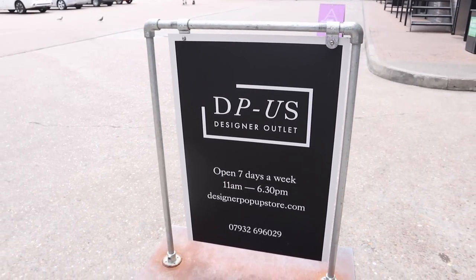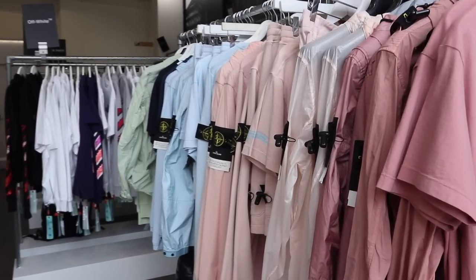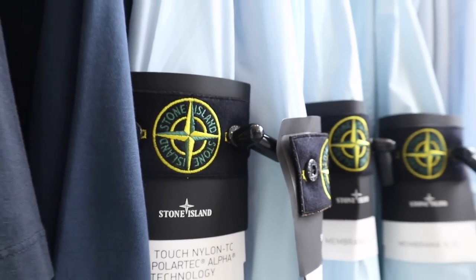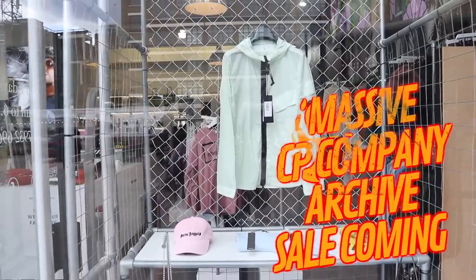I'm so happy to be outside today doing some filming, and today I'm with DPUS. As you can see, they're going to be doing a mad sale on CP Company — 50% off — and that's going to be a sale coming in April the 29th. I've come down to check out the store, meet Rob, and see what's going on.